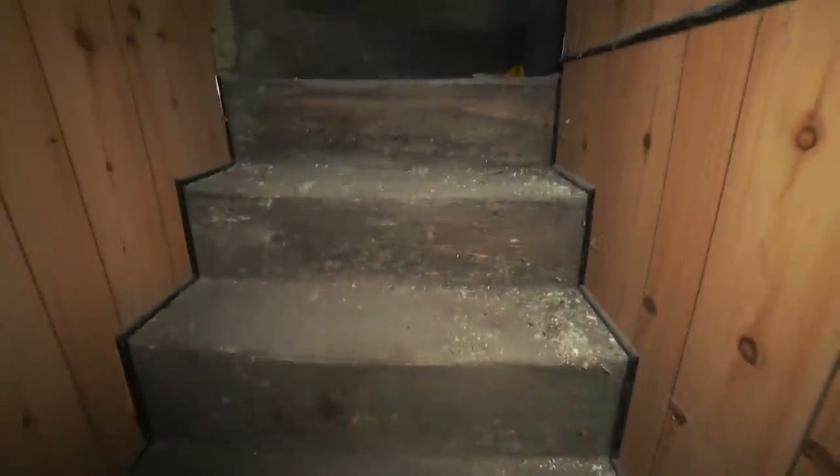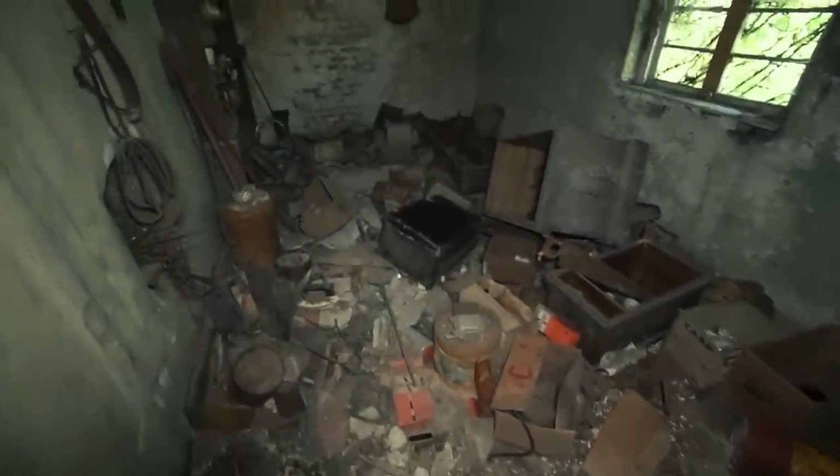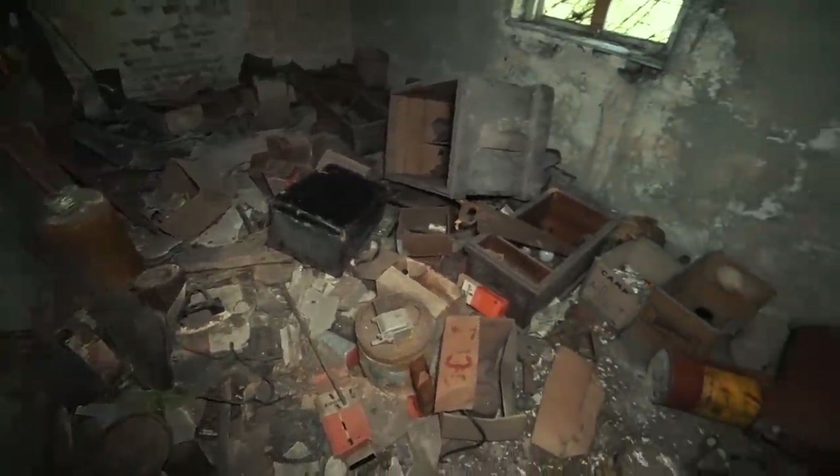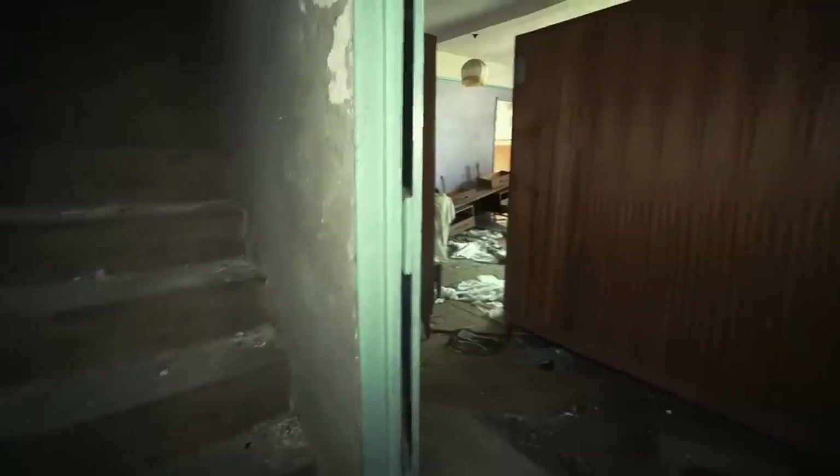We're going to head up these stairs now to see the rest of the house. The stairs are sketchy as anything — three storeys, goes right the way up to the top. You can feel the steps bowing as you're walking up them, so it's a bit dodgy. Look at the age of the stuff in here — burlap sacks over there on the wall, all old tools. They are proper old as well. We're not going to spend too much time in here because it does just look like storage.